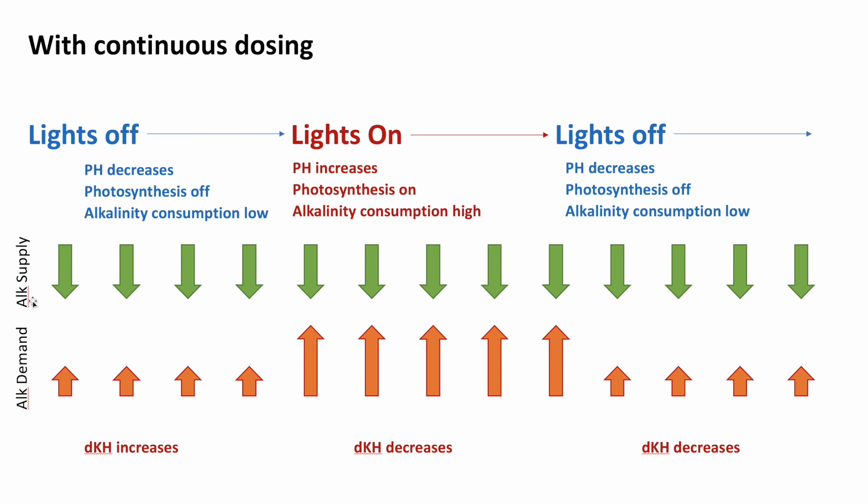If you are like most people and like me, you continuously dose alkalinity — dosing the same amount every hour. The ALK supply going into your tank remains consistent, but the demand for ALK changes during the day. These two processes — supply and demand — control the actual levels of alkalinity you measure at any given time. When your lights are off, demand is low but supply is high, so your dKH increases. When lights go on, demand increases and supply is relatively lower, so alkalinity decreases. This cycle continues, perpetuated by the fact that alkalinity consumption changes depending on your light cycle while your continuous dosing supply stays the same — leading to boom and bust cycles.